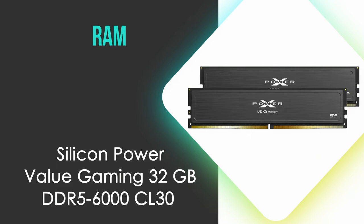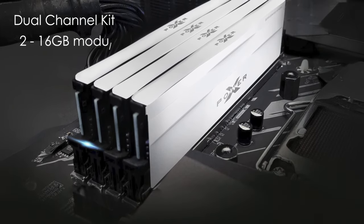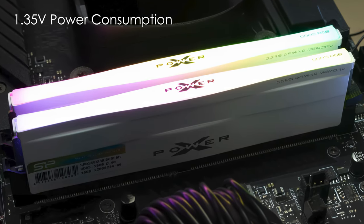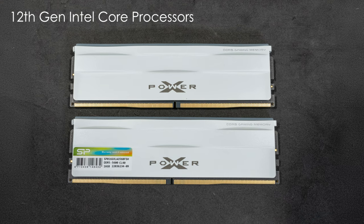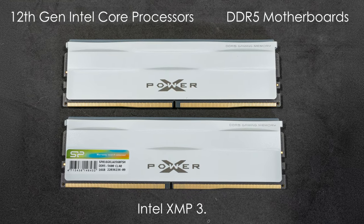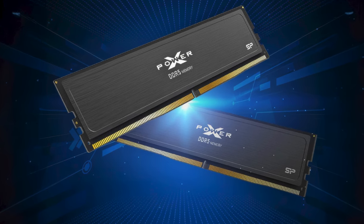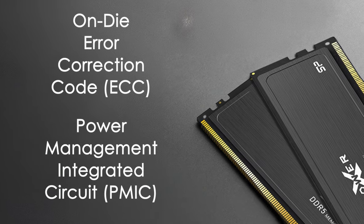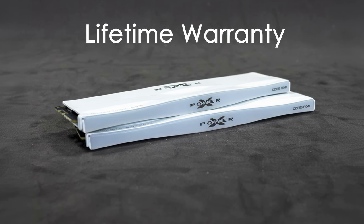Now we need some RAM, and we've gone with the Silicon Power Value Gaming 32GB DDR5-6000 CL30 memory. This dual-channel kit consists of two 16GB modules running at 6000MHz with CL30-38-38-96 timings. The low 1.35V power consumption, coupled with an aluminum heatsink, ensures efficient thermal management during intense gaming sessions. It supports Intel XMP 3.0 for easy overclocking. The memory boasts doubled banks and burst length compared to DDR4, unleashing DDR5's full potential. On-die error correction code and a power management integrated circuit contribute to stable and uninterrupted gameplay at high resolutions. Backed by a lifetime warranty, this kit provides a compelling balance of speed, capacity, and reliability for our gaming rig.